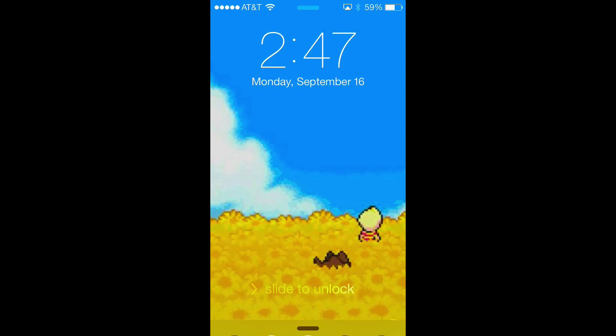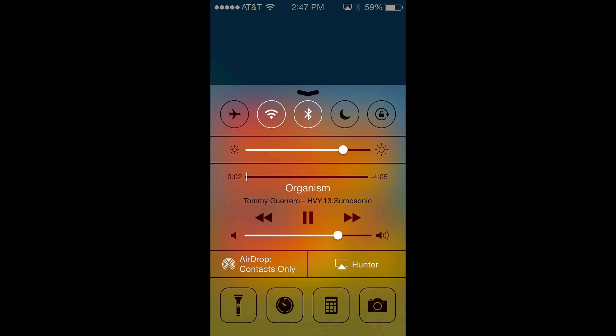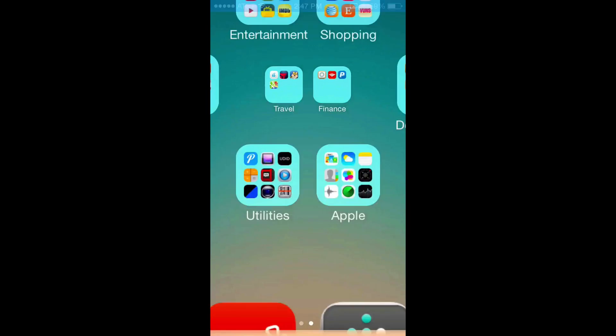Music controls are a little different as well. From your lock screen you can access them by pulling up the control center, where you can start playing music. Likewise, you can do the same from your home screen.